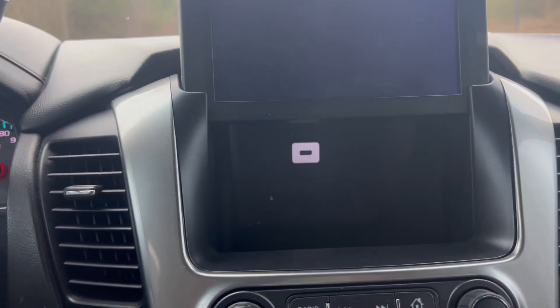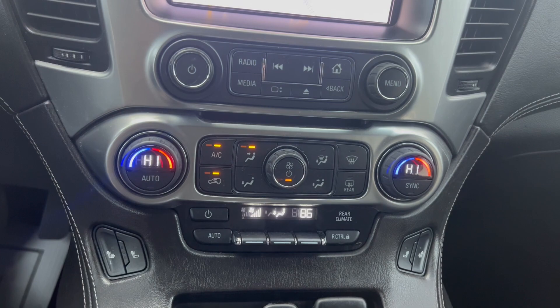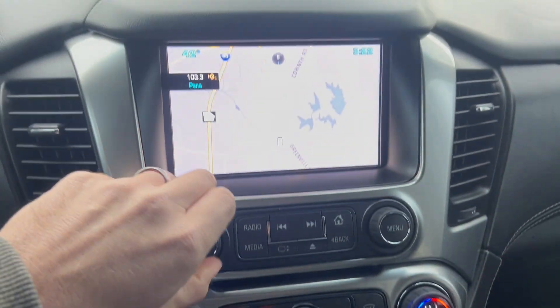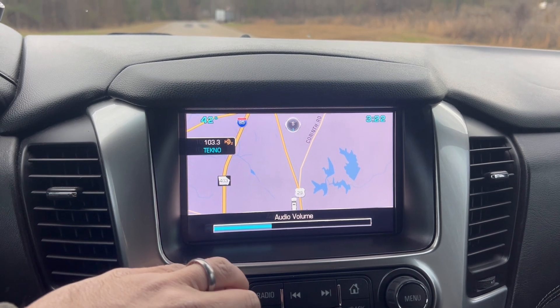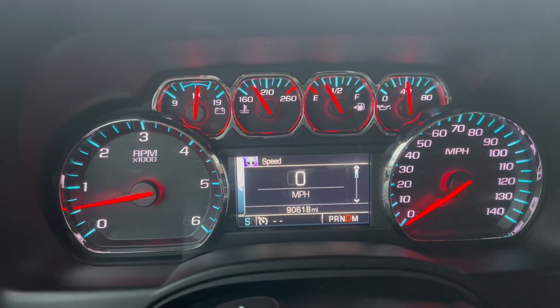There's a little bit of extra storage with a USB port. The AC and heat both work perfectly fine, and you've got your heated leather option up here. The radio works, along with the windows. Now we're going to go ahead and take a quick test drive.